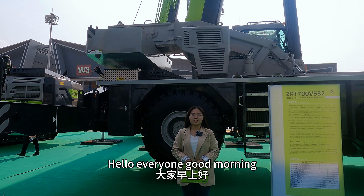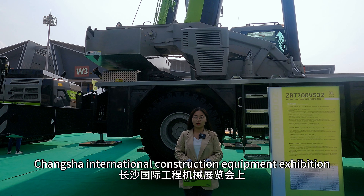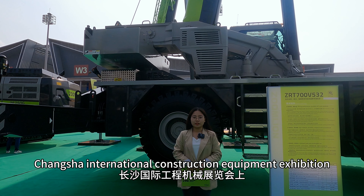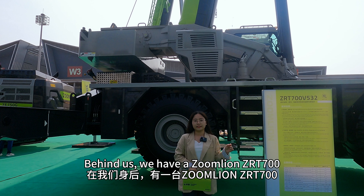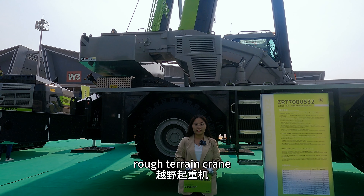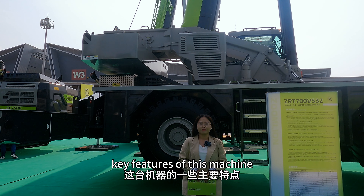Hello everyone, good morning. This is Zoe from Cinemada, and today we are at the Changsha International Construction Equipment Exhibition. Behind us we have a ZOOMLION ZRT700 rough-terrain crane, and I'm going to walk through some key features of this machine.